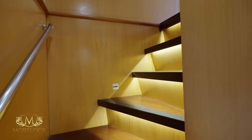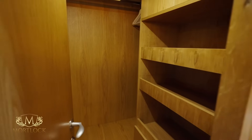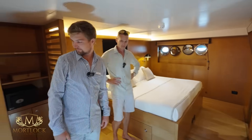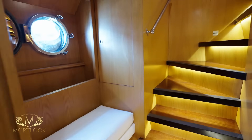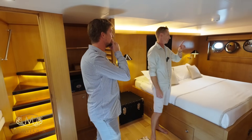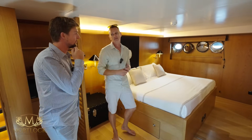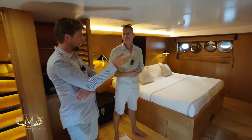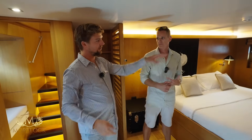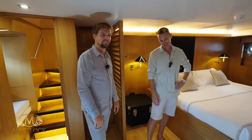This is the VIP cabin, which can be confused for a master — because it is full beam and extremely spacious. Very big wardrobe, ensuite bathroom, lovely sofa area in the corner, and another little sofa. A question that will obviously be asked in the comments: the portholes used to be a certain size and now they're smaller. When they built the boat, the portholes were fine, but when they reflagged to Maltese flag, Malta said that hole is too close to the waterline, so they needed to raise the bottom by a couple of centimeters.